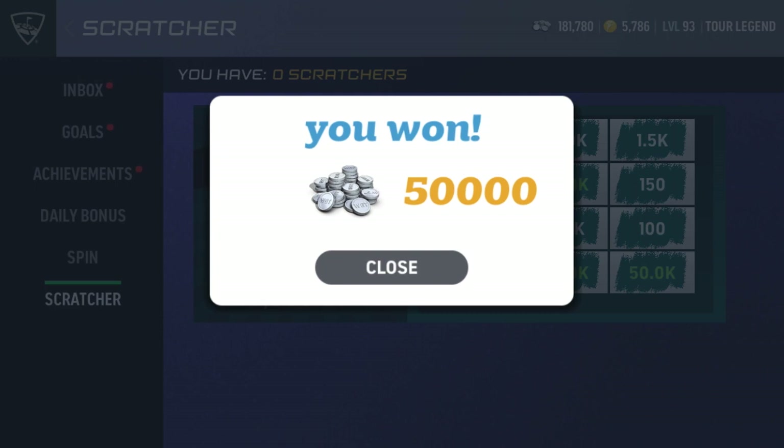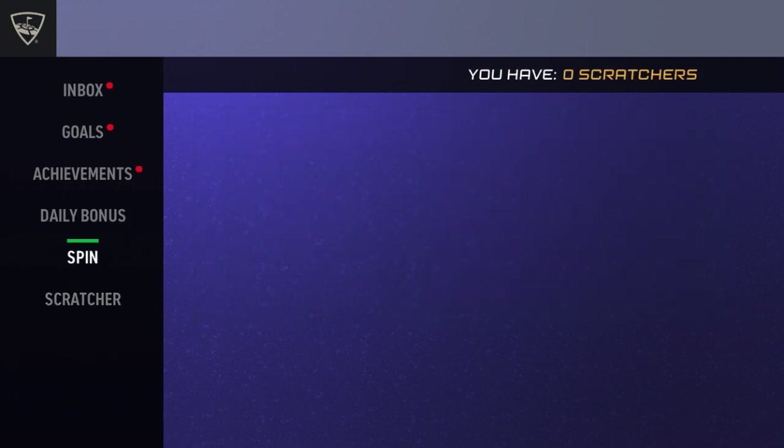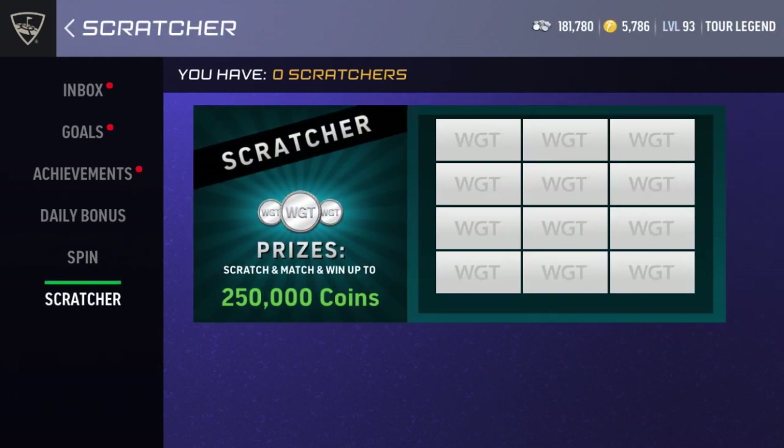Anyways guys, it's just a quick short video on opening up scratchers. We clutched it up right there at the end. So if you do your daily spin and you get scratchers, definitely go open them up — I got pretty lucky there. I hope you guys enjoyed this video and until next time, I will see you later.